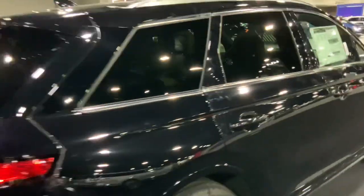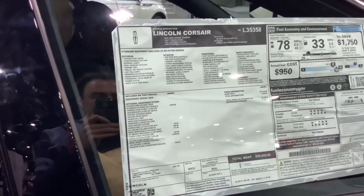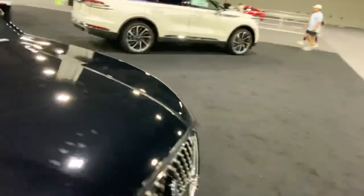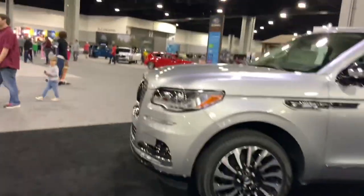Oh here's a tiny one — the Corsair. I wonder what that means. I guess it's a hybrid. It looks pretty ugly. Lincoln doesn't have much of an offering — they've got the Aviator and that ugly-looking thing, and that's about it.